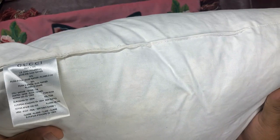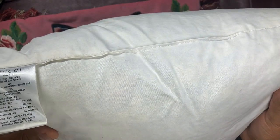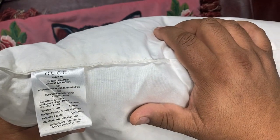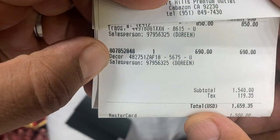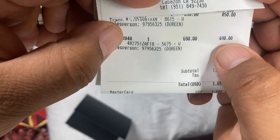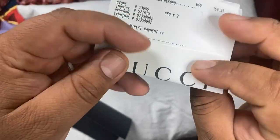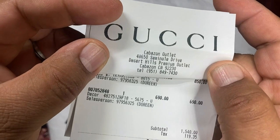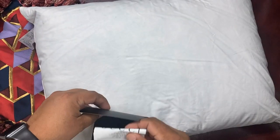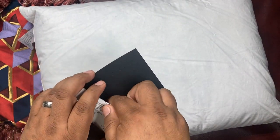I guess that's what you pay $600 for — 50% goose, 50% duck. In case you want to get your own, this is the item number. We paid $690 and got it from our favorite outlet store here in California. Go ahead and give them a call — hopefully they still have one for you.